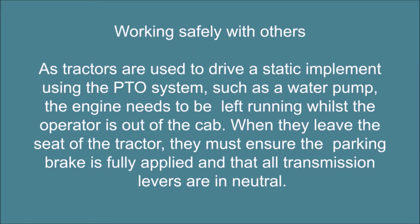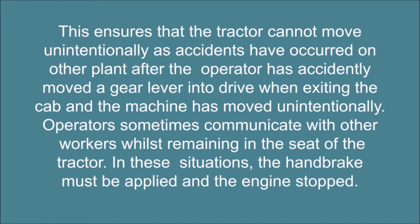Working safely with others. As tractors are used to drive a static implement using the PTO system, such as a water pump, the engine needs to be left running whilst the operator is out of the cab. When they leave the seat of the tractor, they must ensure the parking brake is fully applied and that all transmission levers are in neutral. This ensures that the tractor cannot move unintentionally, as accidents have occurred on other plant after the operator has accidentally moved a gear lever into drive when exiting the cab, and the machine has moved unintentionally.